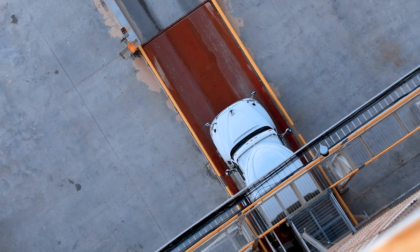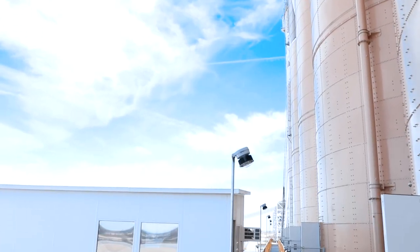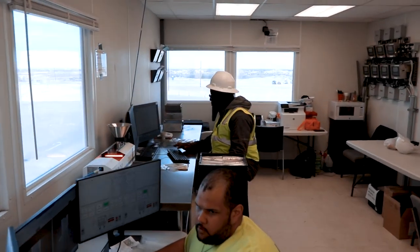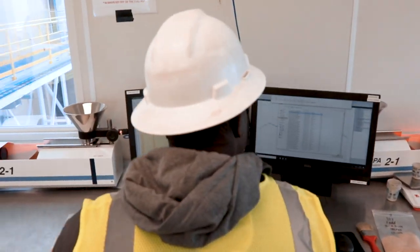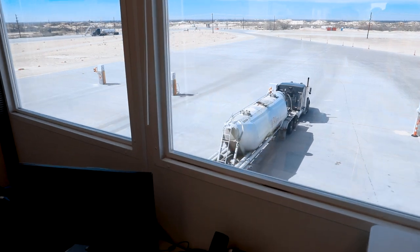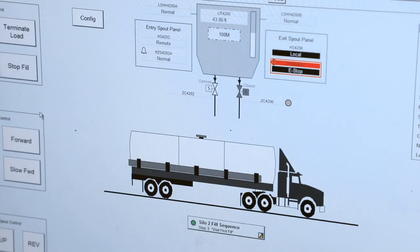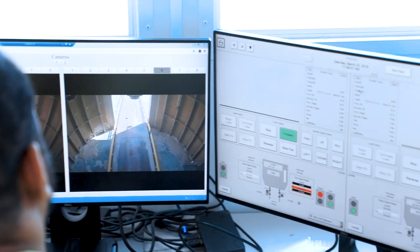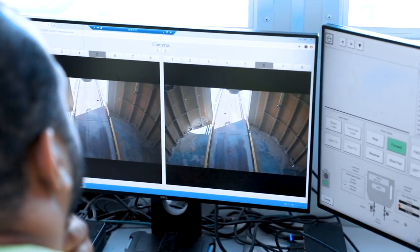During that process, we have what we call the scale house. It's basically just the control booth that's elevated above the loadout area where they can actually look down on the trucks and verify information. We have all of our automation computer systems up there that everyone uses to complete the loadout process and get them out of here with the best experience possible.